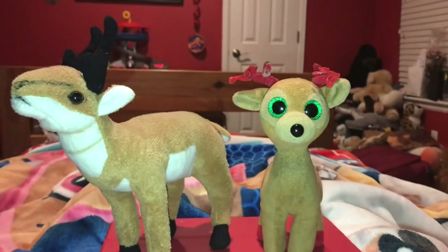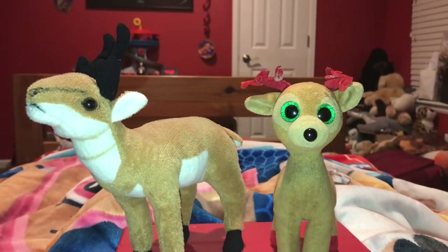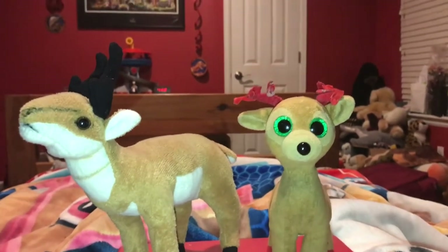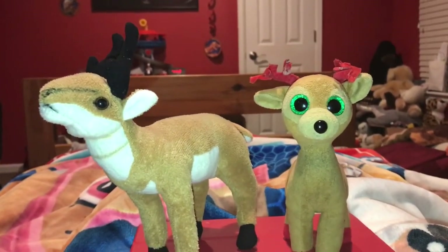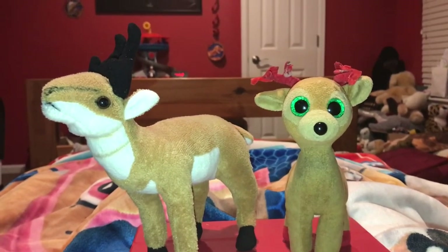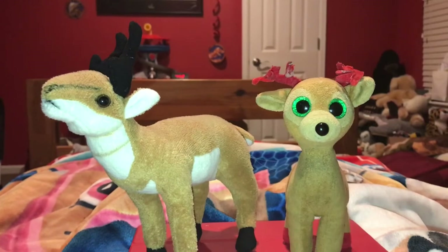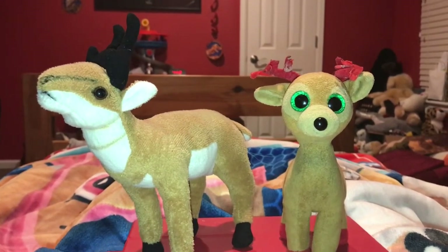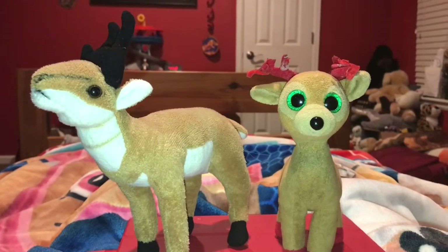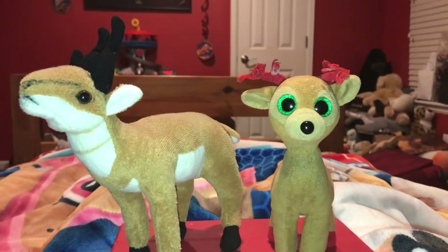Now Tinsel is going to tell you the average weight of a male and female pronghorn. The average weight for a male pronghorn is 88 to 140 pounds, and the average weight for a female pronghorn is 75 to 110 pounds.